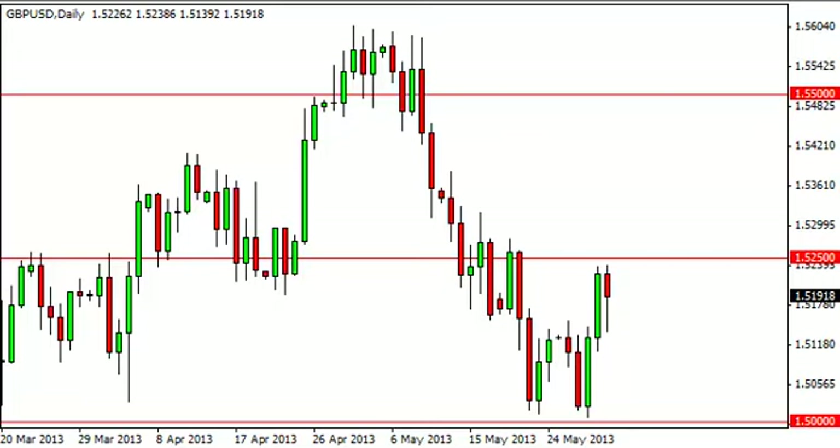Pound dollar daily forecast, June 3rd, FXEmpire.com. Looking at this candle, you can see that it's very interesting price action. The fall during the session on Friday found support, as you would expect, right here at the top of this consolidation area. Now that we've bounced and formed a hammer, something very interesting is the fact that we have...